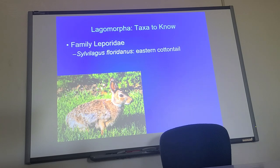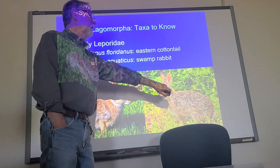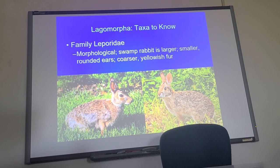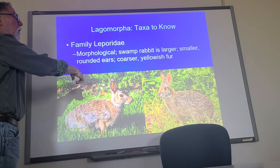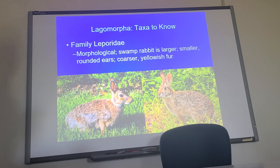Family Leporidae. The one rabbit we have around here is Sylvilagus floridanus, the eastern cottontail, and the other is Sylvilagus aquaticus. They look very much alike, except Sylvilagus aquaticus is bigger — swamp rabbits are a larger animal — and they have relatively smaller ears. Behavior is the big difference: if you are in aquatic habitats and you see rabbits, more than likely they are swamp rabbits. Cottontails are animals of the edge — where two habitats come together, like a grassland meeting a forested area.